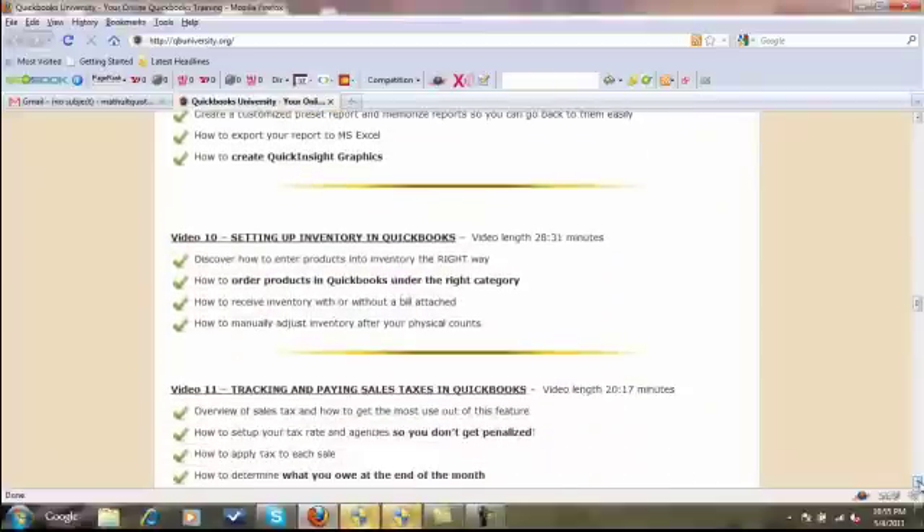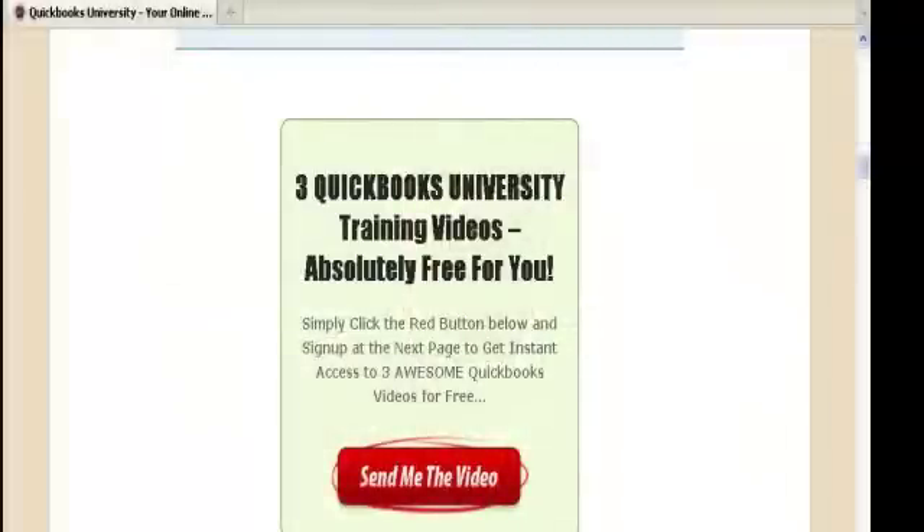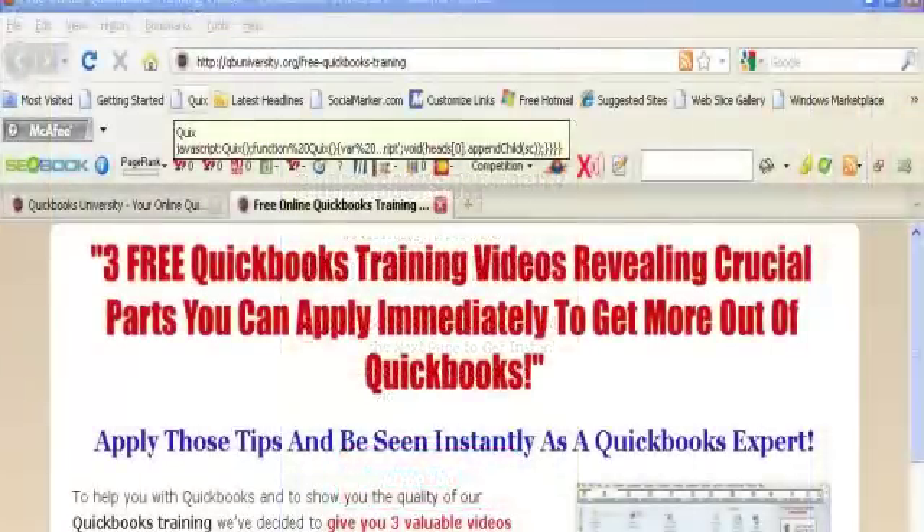Now, because I'm so confident in this training, I have put together three QuickBooks training videos that include some crucial tips that you can use immediately in your business. These videos are absolutely free. Look below for a big red button below the two testimonials — you'll enter your name and your email address, click submit, and you'll get access to these videos immediately. I guarantee you'll be able to use the information in these three free videos immediately in your business.